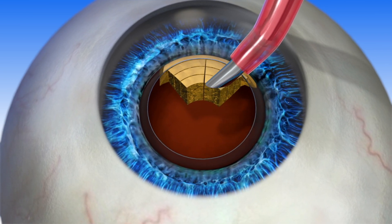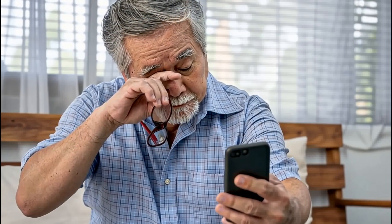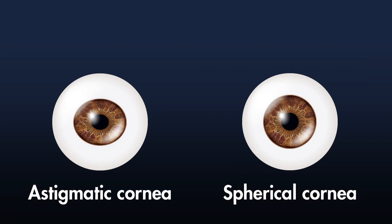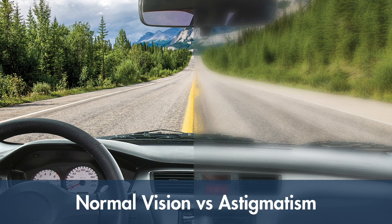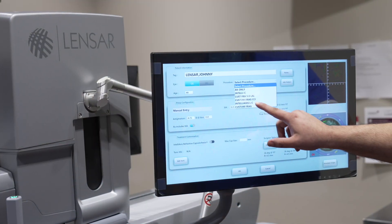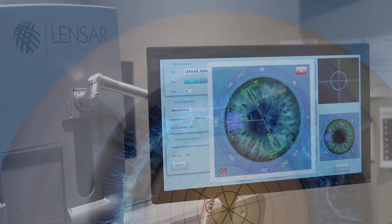Once the cataract is removed, the IOL is placed inside the capsule. If you have astigmatism, it can also be corrected at this point in the procedure. Astigmatism is a highly common condition that happens when the eye is shaped like a football instead of a basketball. It affects near and distance vision, causing blurriness or double vision.